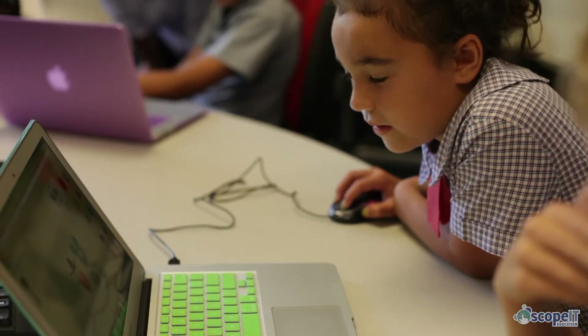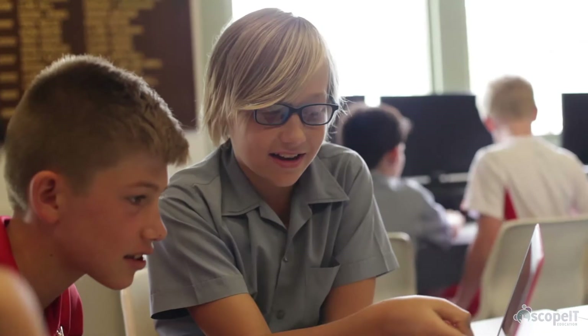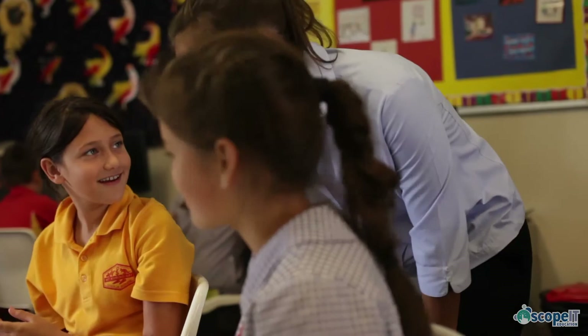At Scope IT Education we aim to support educators so that every student can gain access to the skills and knowledge they'll need to succeed in their future careers. We have a range of ways for you to implement digital technologies learning in your school, however it suits you best.